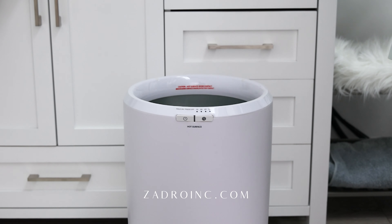Visit ZadroInc.com to select the perfect warmer for you or as a gift for your loved one. That's Z-A-D-R-O-I-N-C dot com.